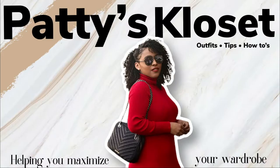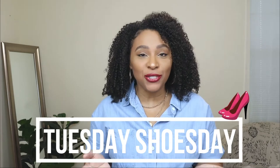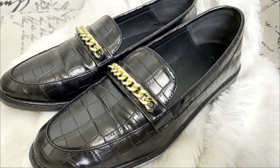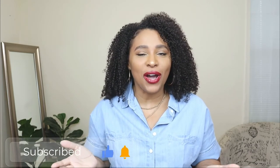In today's video I'm showing you guys five outfit ideas on how to style loafers. If you're new here, welcome — my name is Patty, and today is Tuesday Shoes Day. Every Tuesday here we talk about shoes, and today I'm going to be showing you guys five different outfit ideas on how to style one pair of loafer shoes. Loafers were a big trend in fall 2021 and going into winter 2022.